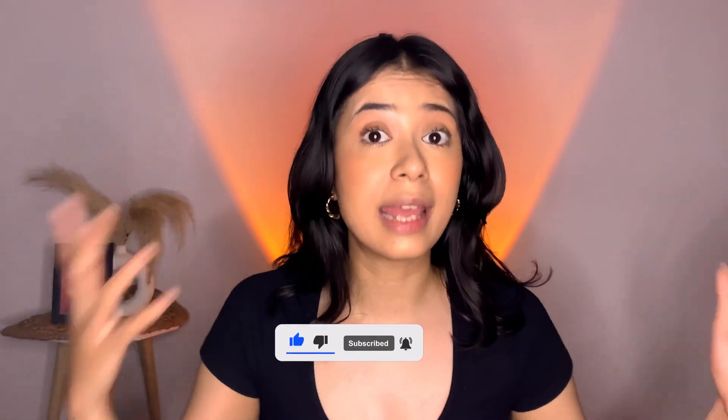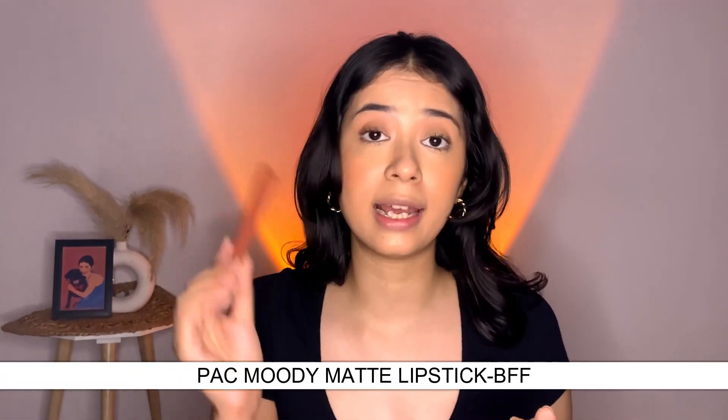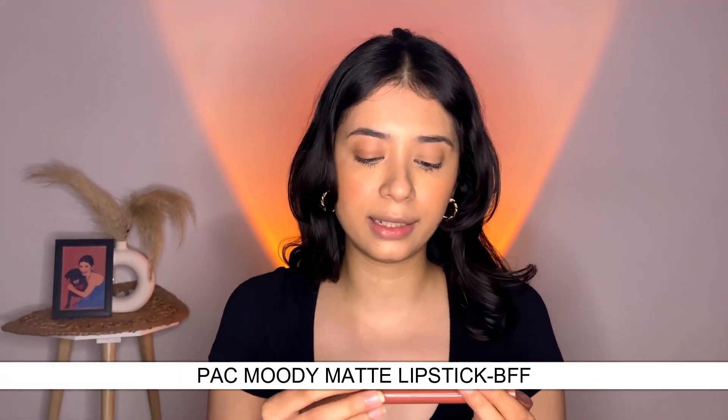I'll link everything in the description box so make sure you check that out. Let's start with bullet lipsticks. I have two lipsticks here — the first one is from Pac. This is a very new launch, their moody matte crayon bullet lipstick, and this one is in the shade BFF. I've done a full-on swatch video on my Instagram so you can go ahead and check that out.